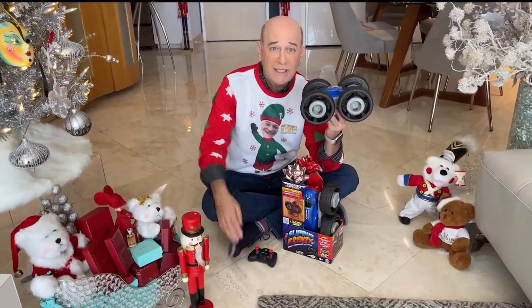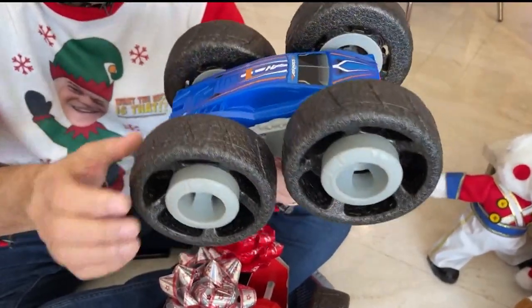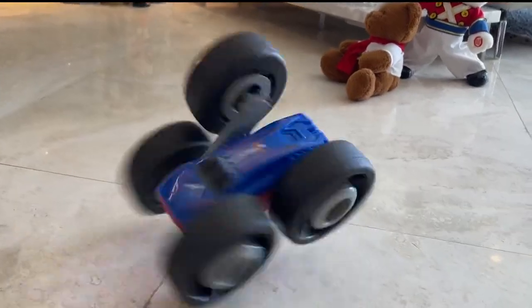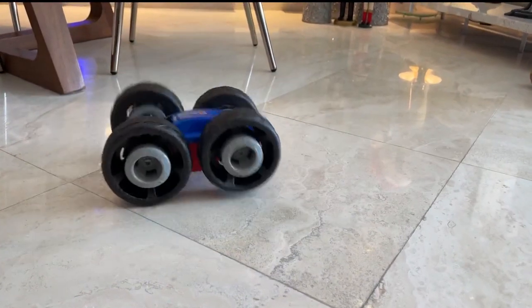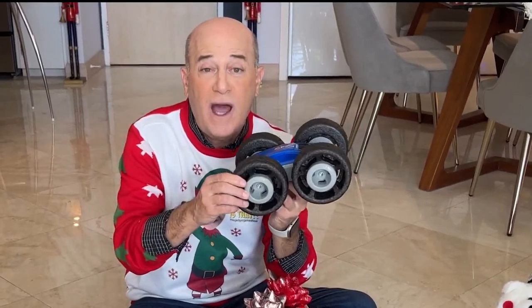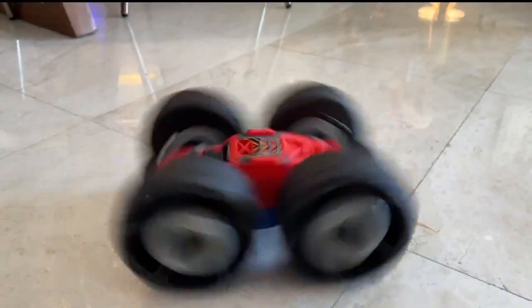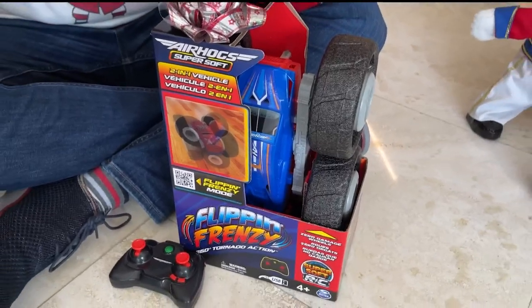Looking for some wild action? Check this out. This is the Spin Master Air Hogs Flipping Frenzy. It literally has a frenzy mode — it'll go 360 degrees horizontally or vertically. It's got a two-in-one feature where it can flip from a red muscle car to a blue sleek sports car, and it's got super soft tires so it'll bounce off walls, off furniture, and no scratches. It's really cool and it's available at Target.